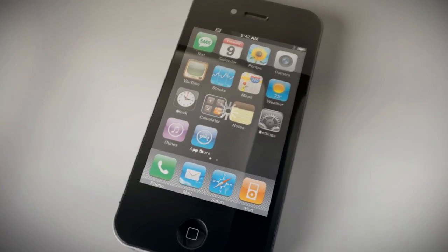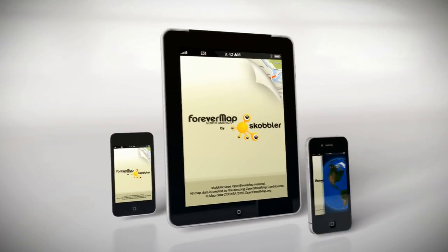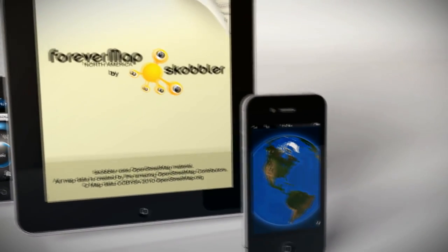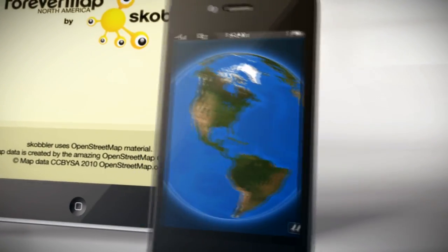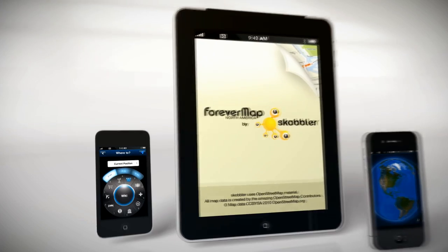What if you could comfortably fit all the world's maps into this? No coverage necessary, no data connectivity needed, just maps covering countries all over the world when you need them the most. Introducing ForeverMap by Scobbler, the offline map iPad and iPod Touch users have been waiting for and the only map you'll ever need.